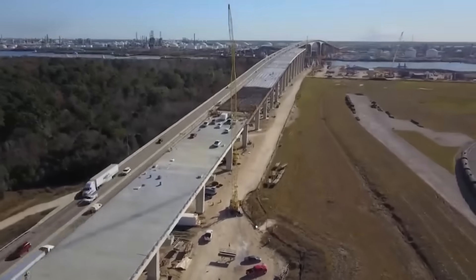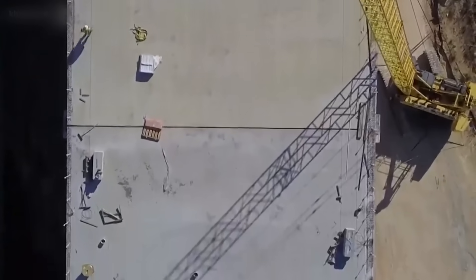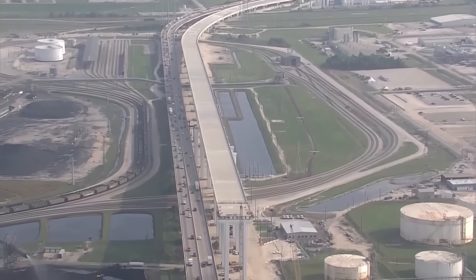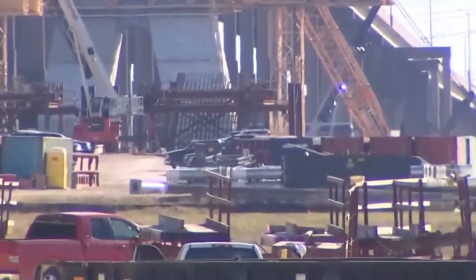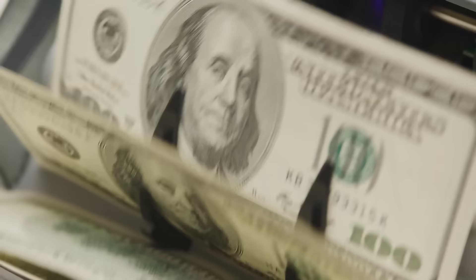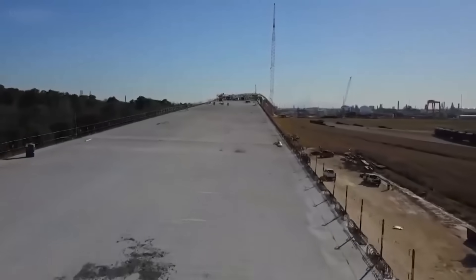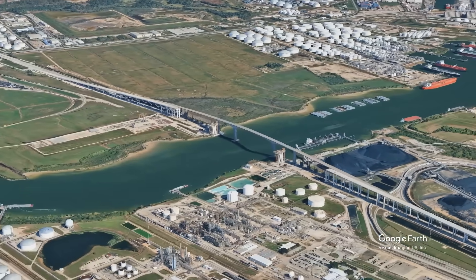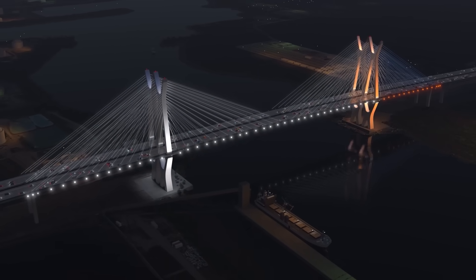The new Sam Houston Ship Channel Bridge is a symbol of what happens when a city chooses to think big, build smarter, and invest in its future. From doubling traffic capacity to ensuring safe maritime navigation, this bridge is set to redefine how Houston moves, trades, and grows. But as with any megaproject, it hasn't come without cost or controversy. Design flaws, budget overruns, and timeline delays have raised important questions about oversight and accountability in public infrastructure. Still, what's being built now is stronger, safer, and better suited for the demands of the next century — a towering feat of modern engineering that replaces risk with resilience and congestion with connectivity.